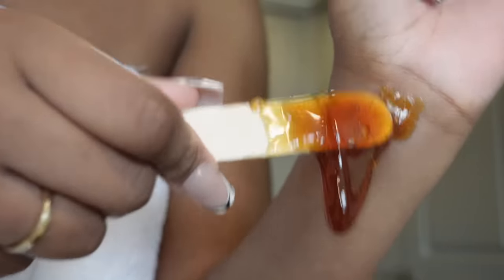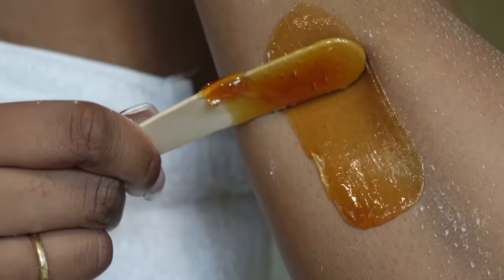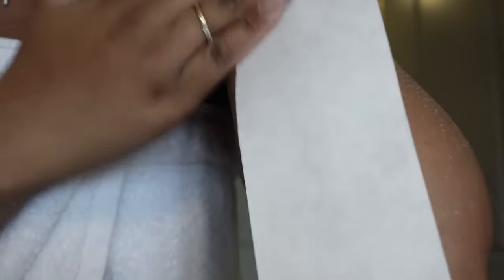I'm just going to demonstrate on my arm — I did do a Brazilian. Basically you want to apply the wax in the opposite direction of your hair growth, then apply a wax strip and remove it in the direction of your hair growth. That's pretty much it for the wax.